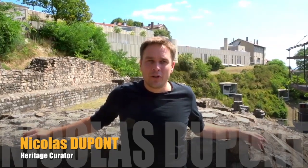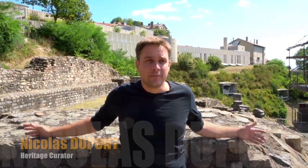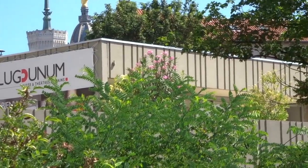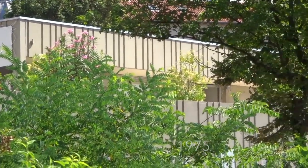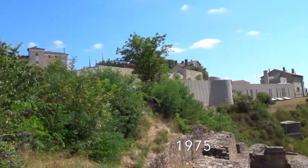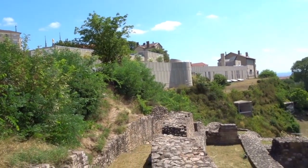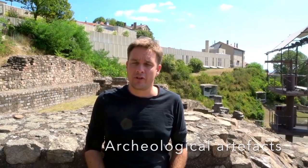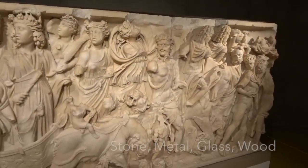Welcome to Luc du Nôme, Roman Theaters and Museum. Luc du Nôme is the antique name of the modern city of Lyon. In this museum, built in 1975 by the architect Bernard Zerfus, we have archaeological artifacts from various excavations from Lyon.